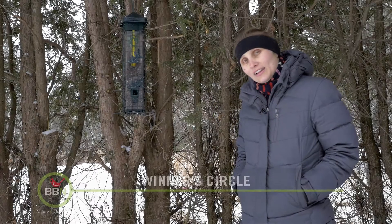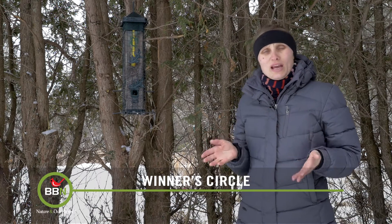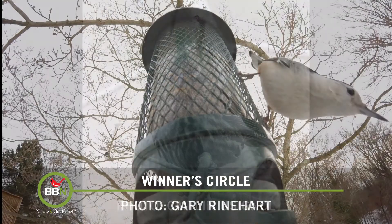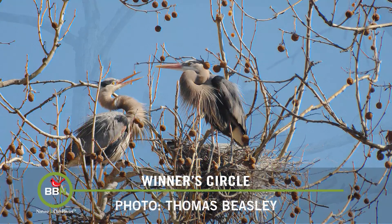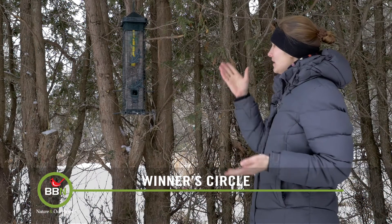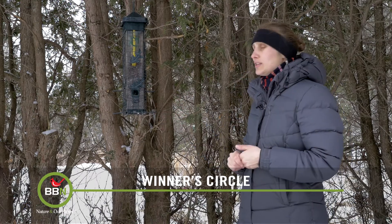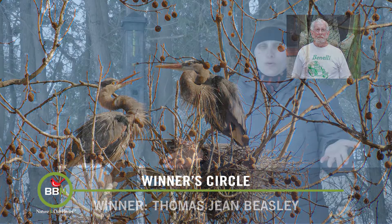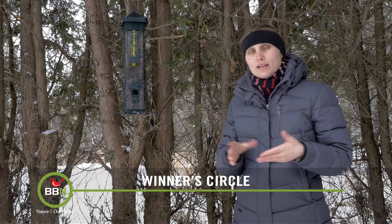You know, the highlights of my week are your pictures because they are just stunning. Again, this week we had to narrow them down to five. And so this week we're sending this feeder — the Squirrel Solution 200 — to Ohio, to Tom Beasley, for his wonderful picture of two herons. Thank you, Tom. Please send us more pictures to photos at brownbirdcat.com.